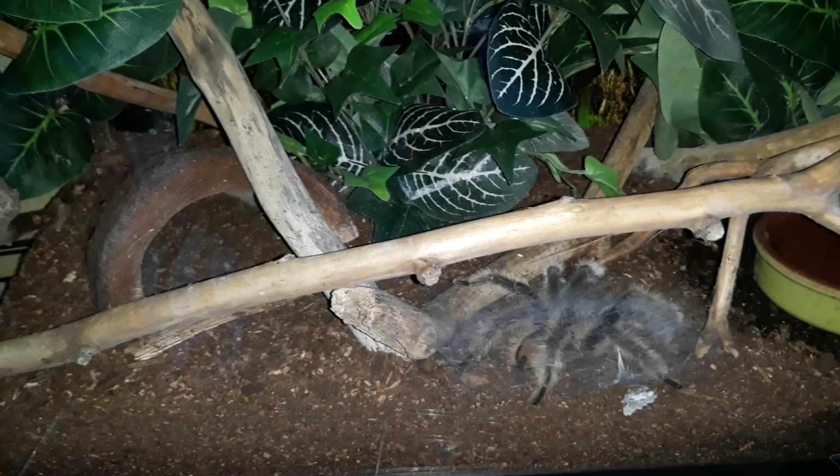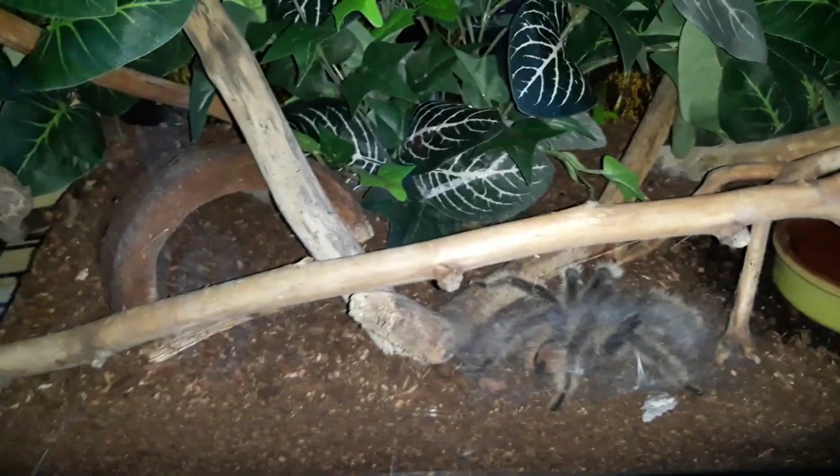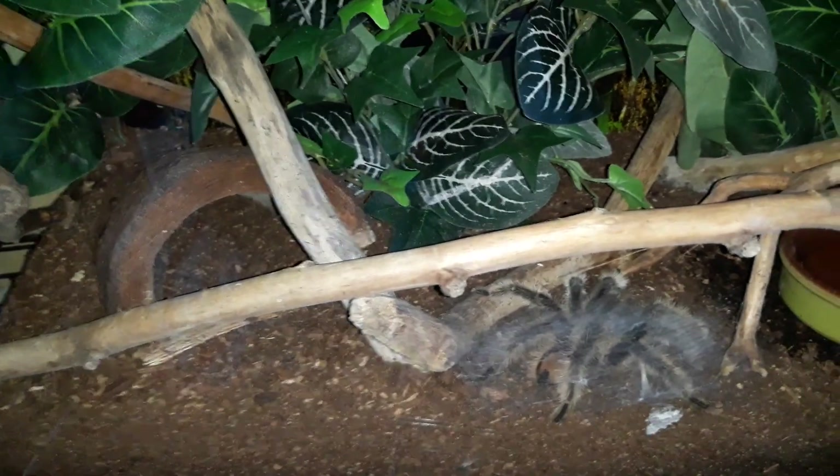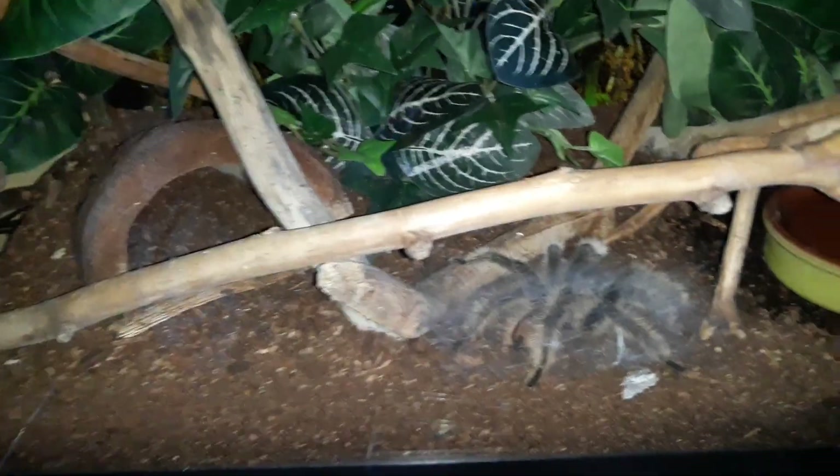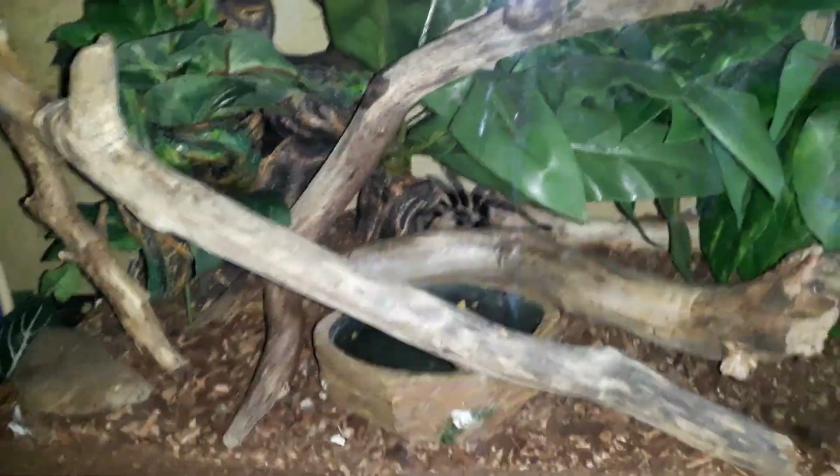In here is Curls. This is my first curly hair tarantula I've ever purchased. Sorry I'm not using scientific names — it's just easier for me to roll out the common names. He made a sperm web last night and went crazy. I think he wore himself out because he ain't doing nothing.